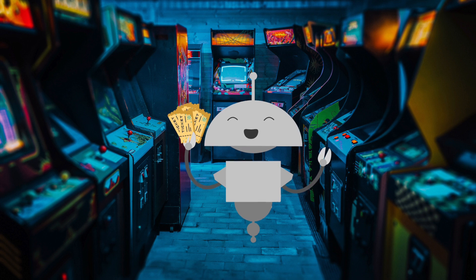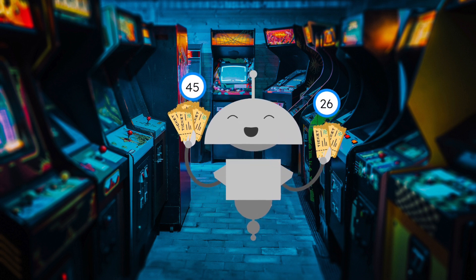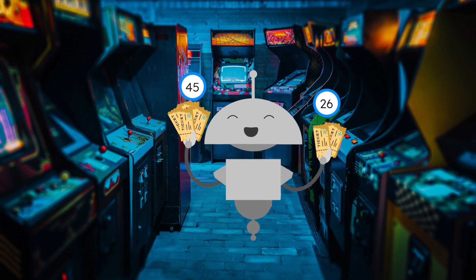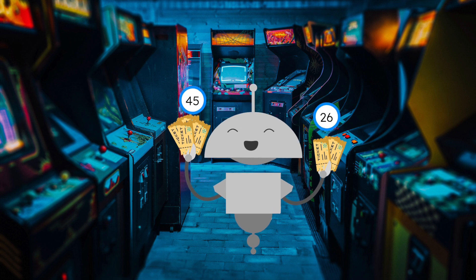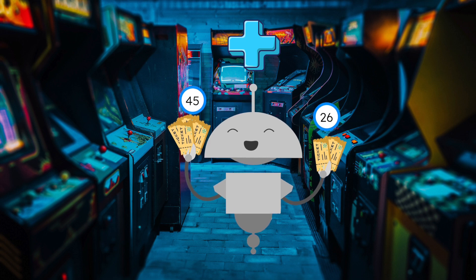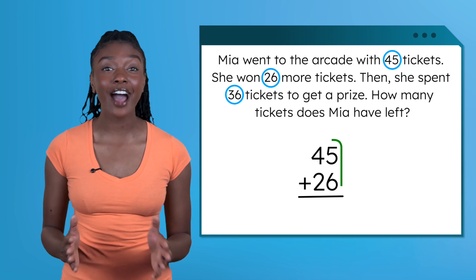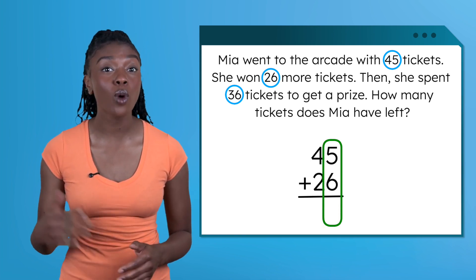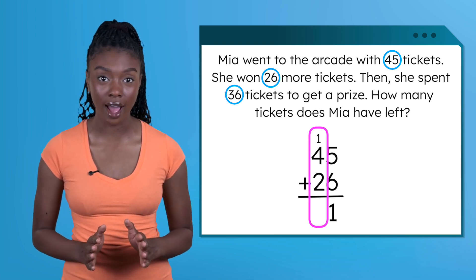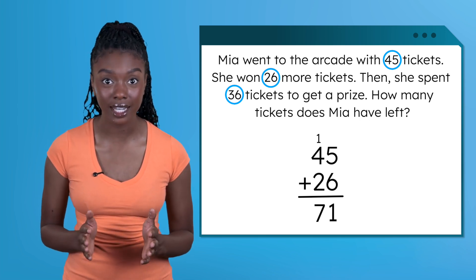Mia has 45 tickets. Then she won 26 more. If we win tickets, does that add to our total or take away from our total? When we win tickets, we add to our total. So now Mia has 45 plus 26 more. Let's add that up: 5 plus 6 equals 11. We write our 1 and carry the other 1 next door to regroup. 4 plus 1 equals 5, plus 2 more equals 7. So Mia has 71 tickets after winning more.